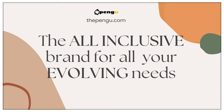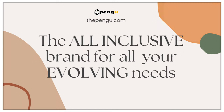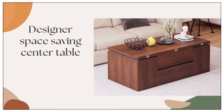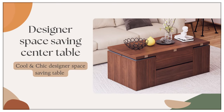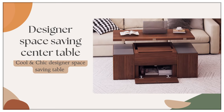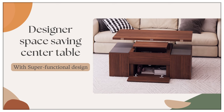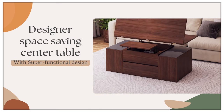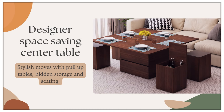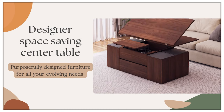Pengu — the all-inclusive brand for all your evolving needs — presents the designer space-saving center table. Cool and chic design, super functional utility. Stylish moves that pull up to a dining table, with hidden storage and seating. This is purposefully designed furniture for all your evolving needs.